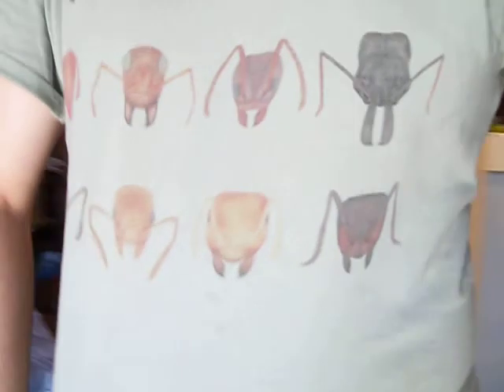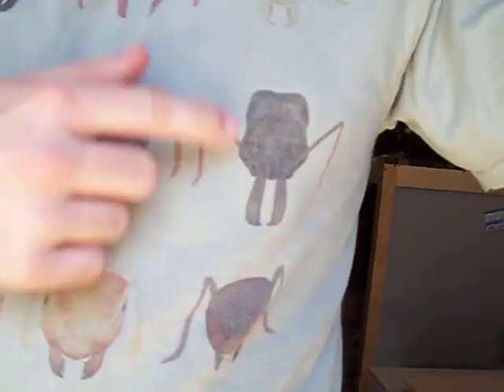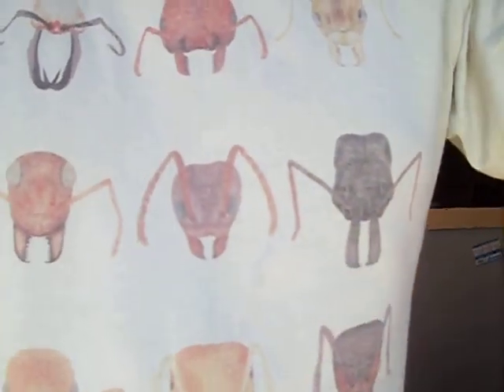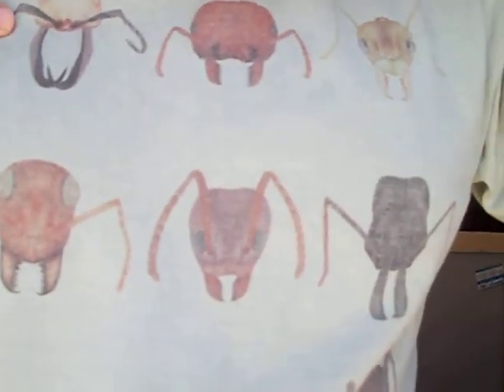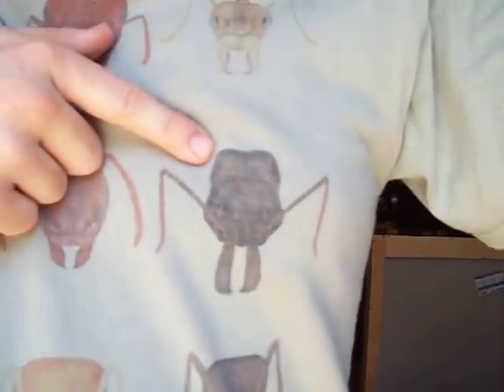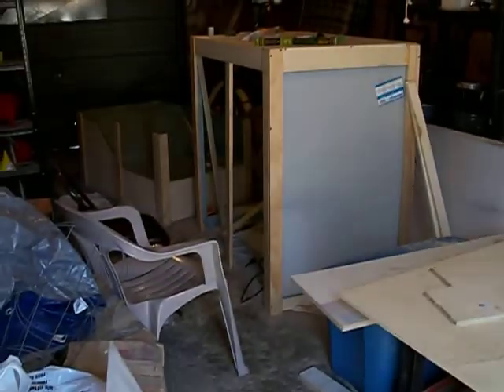Last thing, I just wanted to point out this awesome ant shirt I'm wearing — I totally love it. It's got a bunch of different genera pictured on it. I know a couple of them off the top of my head, like a leaf cutter and there's an army ant. And a Donomachus. So hopefully it won't be too much longer before we get this done.